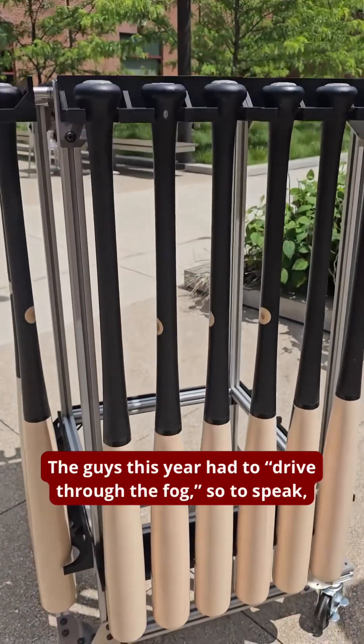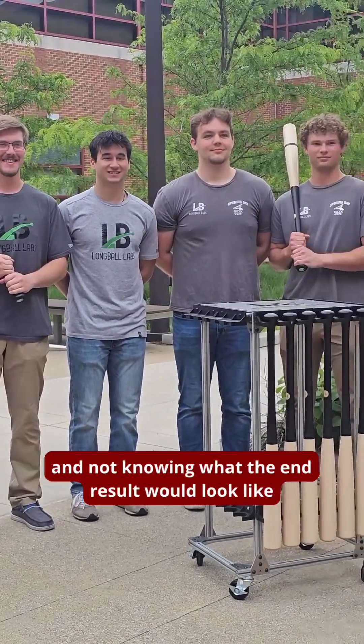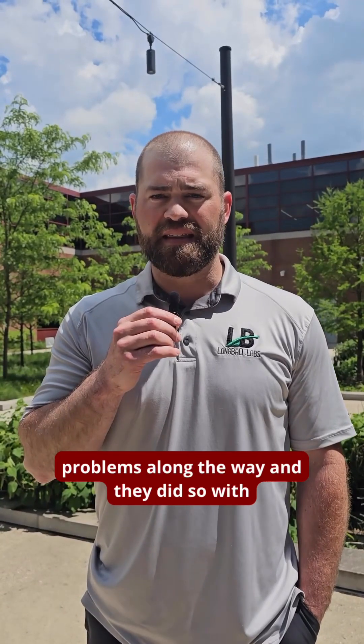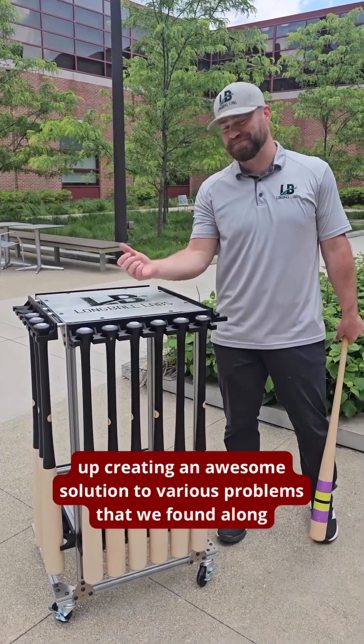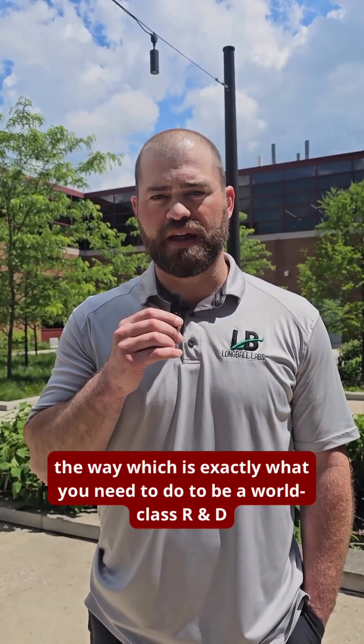The guys this year had to drive through the fog, so to speak, not knowing what the end results would look like. In doing so, they had to bump into more and more problems along the way, and they did so with bravery and courage, ending up creating an awesome solution — which is exactly what you need to do to be a world-class R&D organization.